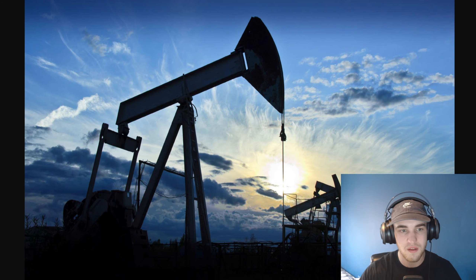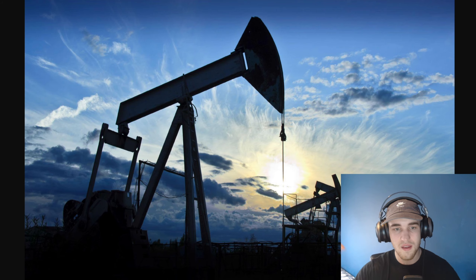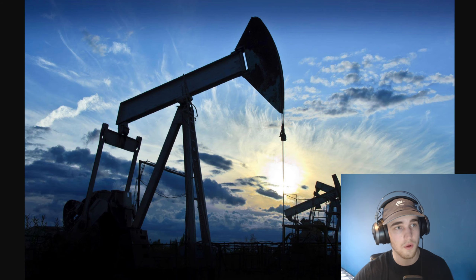Slap that like button right now if you enjoy these penny stock videos. I just today uploaded day six of the $10,000 penny stock challenge on the Patreon — the link is down in the description below. We started with a fresh $10,000 portfolio and I post an exclusive video update daily of my portfolio, all of my buys and sells, including all stock picks early and access to the private Discord.